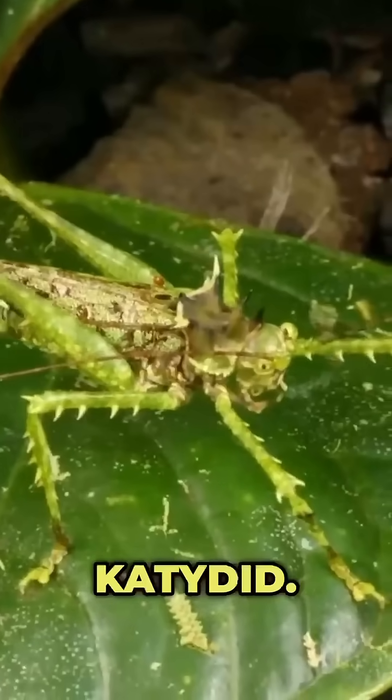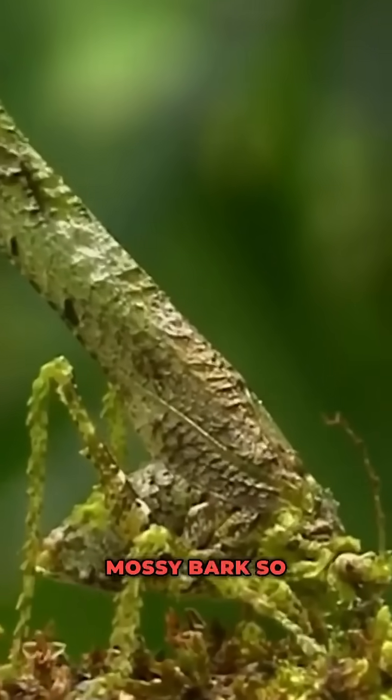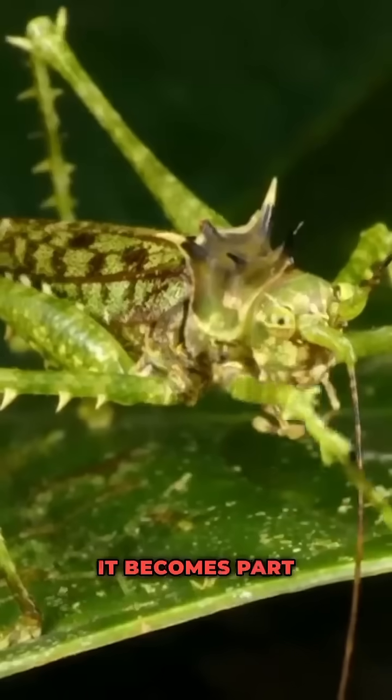Number eight: the moss mimic katydid. Covered in filaments and textured green, it blends into mossy bark so perfectly it becomes part of the forest wall.